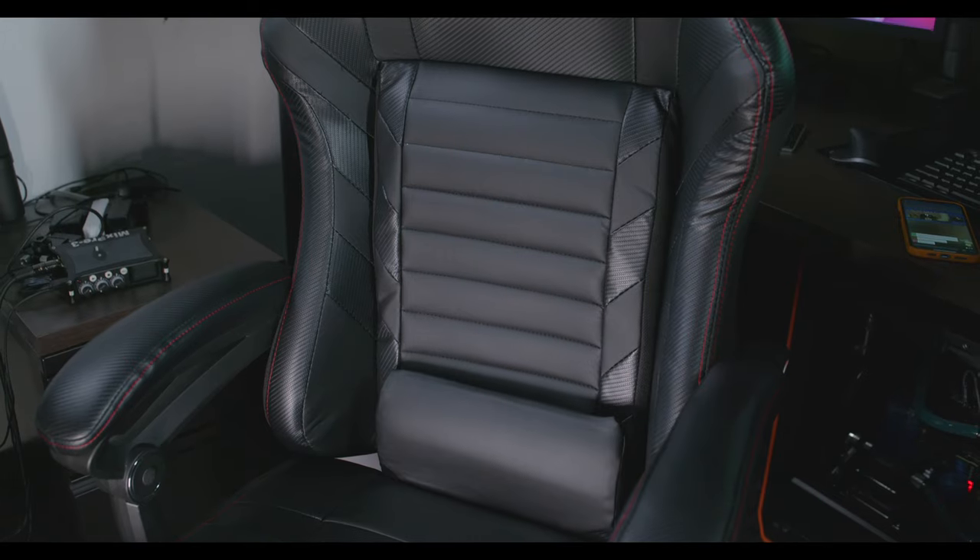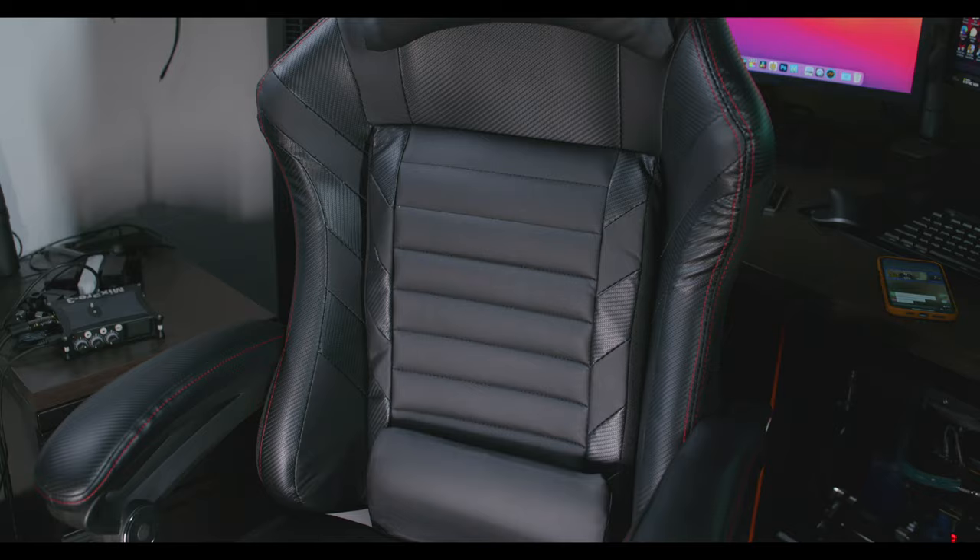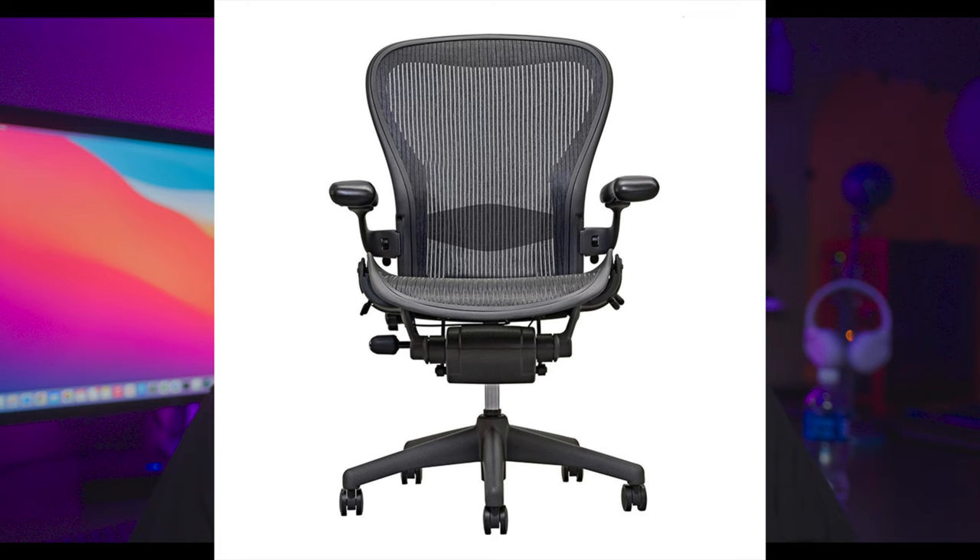Today we're going to talk about three chairs. The first is the gaming chair — this Killer B chair I'm sitting on right now, which they sent me to evaluate and review. The second is the Herman Miller Aeron, a very popular chair that's even in the Museum of Modern Art. I purchased mine used and got a good deal, bringing it close to the price of a gaming chair. The third is the Steelcase Leap, probably the second most recommended chair compared to the Herman Miller Aeron.